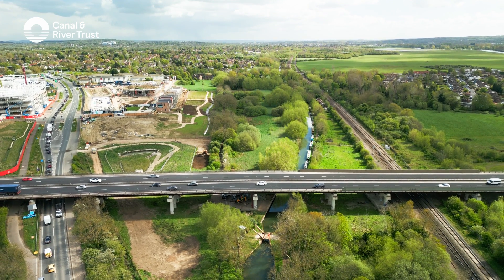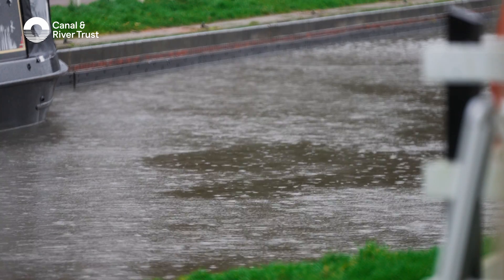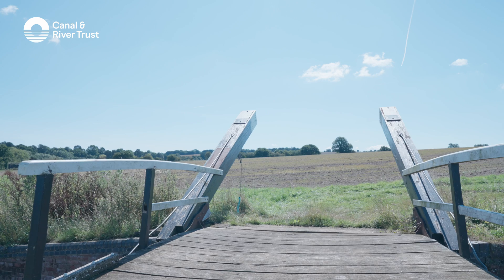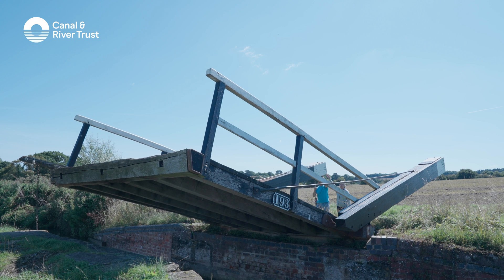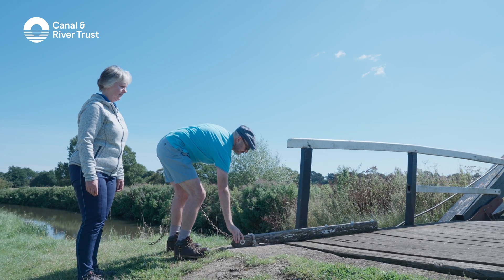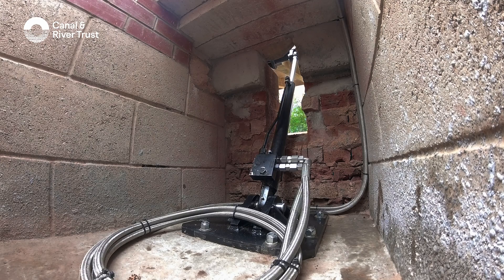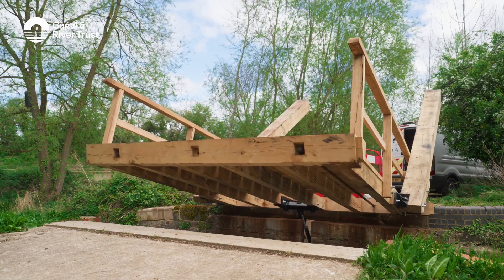So why bother going to all this effort? Well, being made of wood, these lift bridges are prone to weight shifts caused by, for example, the weather. When it rains, the large flat deck soaks up more water and so becomes heavier than the balance beams. And that, to coin a phrase, cocks up the counterbalance, making the bridge harder to lift when pulling the chain and vulnerable to damage when the deck slams back down. The hydraulic ram moves and supports the bridge in a controlled way, no matter where its weight and balance lie. Better for boaters, especially those on their own, and better for the bridge. Less wear and tear.